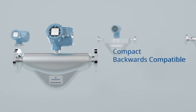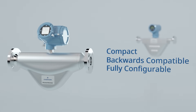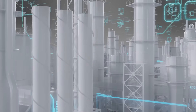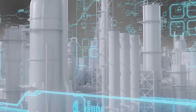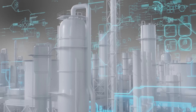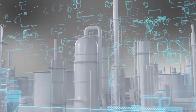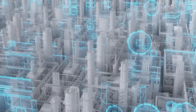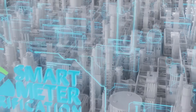Compact, backwards compatible, and fully configurable using the local operator interface means that operators can be more efficient, more cost-conscious with upgrades, and garner more insight into their process, leveraging Emerson's advanced, scalable diagnostic features, including our proprietary software, Smart Meter Verification.